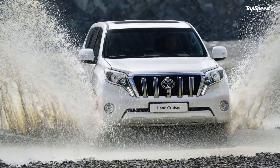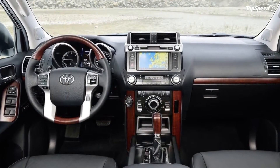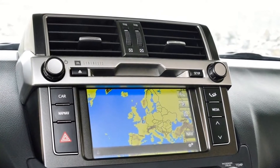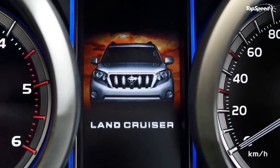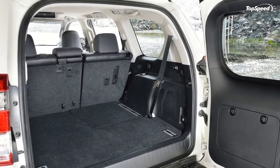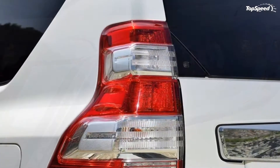It may look different, but underneath it still is more or less the same burly all-wheel drive SUV with loads of features and creature comforts. Like most heavy-duty off-roaders, the 2014 Land Cruiser is based on a body-on-frame platform that gives it added strength to take on the roughest terrains. Over the past 60 years, the Land Cruiser has evolved from a manual-select all-wheel drive utility vehicle into a luxurious SUV packed with the latest electronic aids, cameras, and safety features.